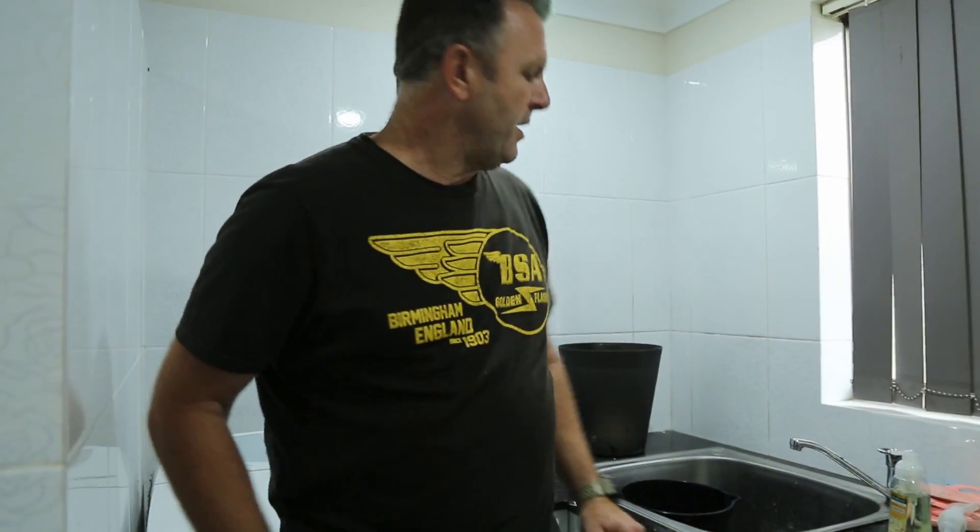Hey folks, it's Haddon Irvin here from Irvin's Auto Search. Today I'm doing another one of my little how-to videos, and I thought I would show you all about how to clean your car. So if you spill like a soft drink or ice cream or whatever on your car seats, I thought I'd go through a little bit of a trade secret and the process that I use to get seats clean.